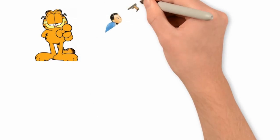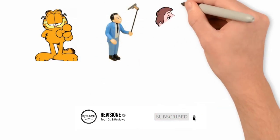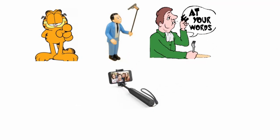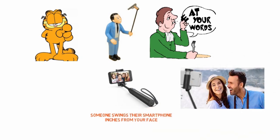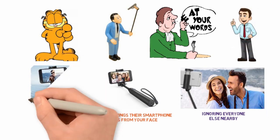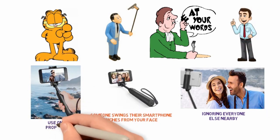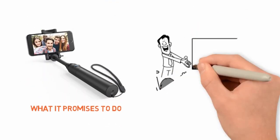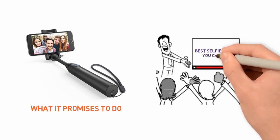If you've ever said you wouldn't be caught dead using a selfie stick, you may end up eating your words. Sure, these little extension devices can be annoying when someone swings their smartphone inches from your face while trying to line up a selfie stick photo, cluelessly ignoring everyone else nearby. But if you can move past the sometimes negative feelings you have about the selfie stick and learn to use one properly, there's no question a selfie stick does what it promises to do. That's why we've come up with a video guide to the best selfie sticks you can buy.